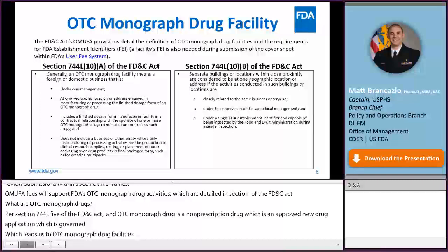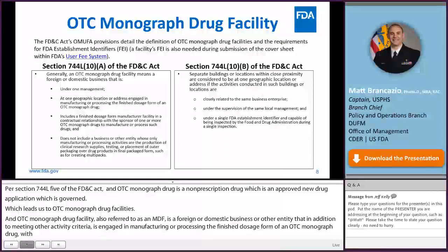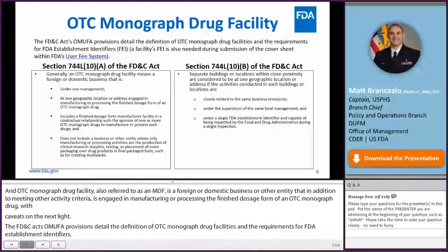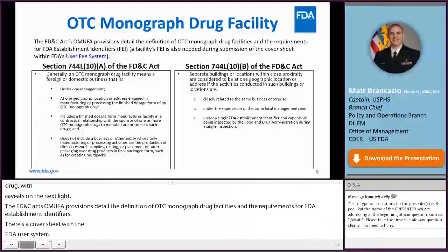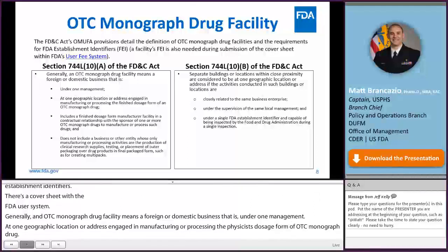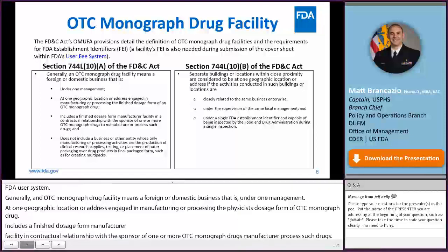The FD&C Act's OMUFA provisions detail the definition of OTC monograph drug facilities and the requirements for FDA establishment identifiers, or FEI. Section 744-L10-CAP-A states that an OTC monograph drug facility means a foreign or domestic business under one management at one geographic location engaged in manufacturing or processing the finished dosage form of an OTC monograph drug. It does not include facilities whose only activities are production of clinical research supplies, testing, or placement of outer packaging over drug products in final packaged form, such as creating multipacks.